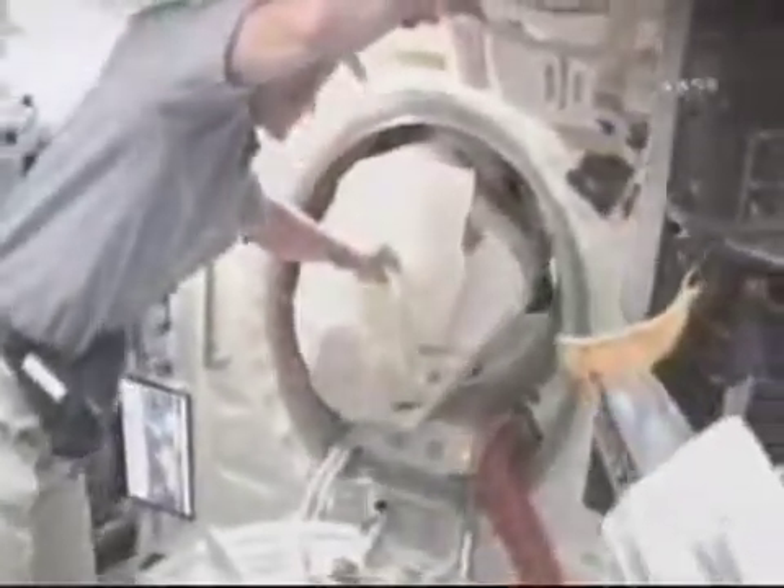Right now we are putting the EMUs into the mid-deck for docking, keeping them out of the airlock. There's another one moving on in — they just fit through the hatch, as you can see, but they're easy to move.